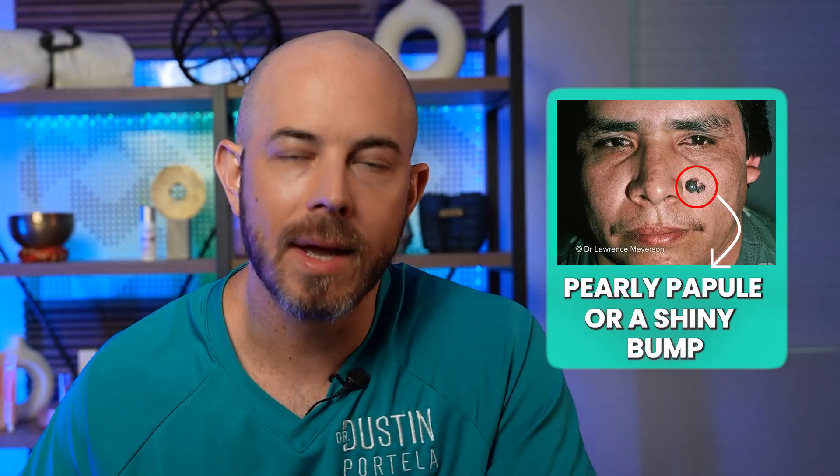It's also common on the neck and upper chest, particularly in women who wear lower-cut shirts throughout their life. If you see one on your skin, it often looks like a pearly papule — a shiny bump. These often have something called arborizing telangiectasias, meaning little blood vessels that look like a tree branching out. It's a characteristic sign of basal cell, and when I look under my dermatoscope I can almost always make the diagnosis even without a biopsy — though we usually have to biopsy it anyway because of insurance companies.